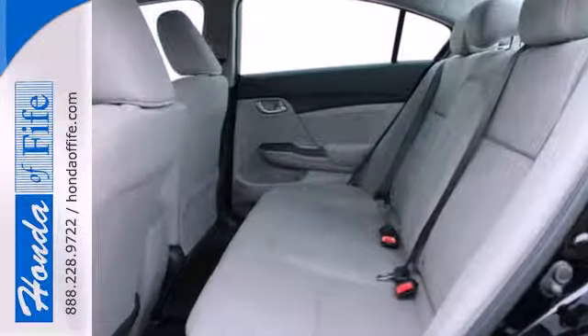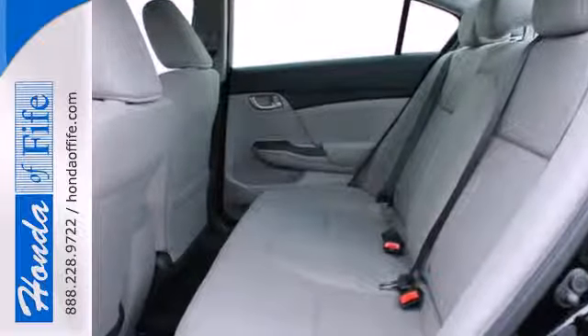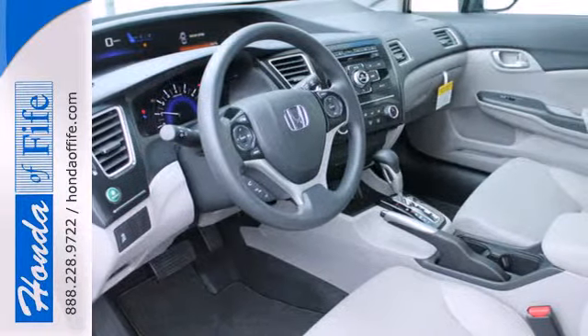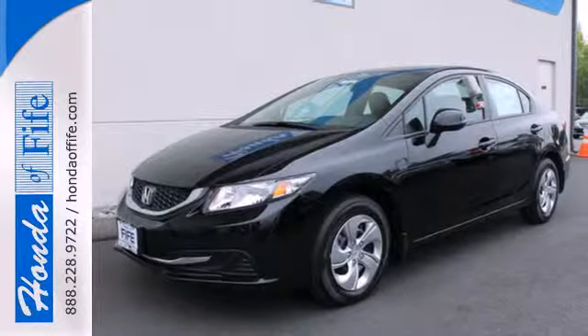Safety is also a top priority, with features like anti-lock brakes with brake assist, stability and traction control, and multiple airbags. Experience this 2013 Civic today.